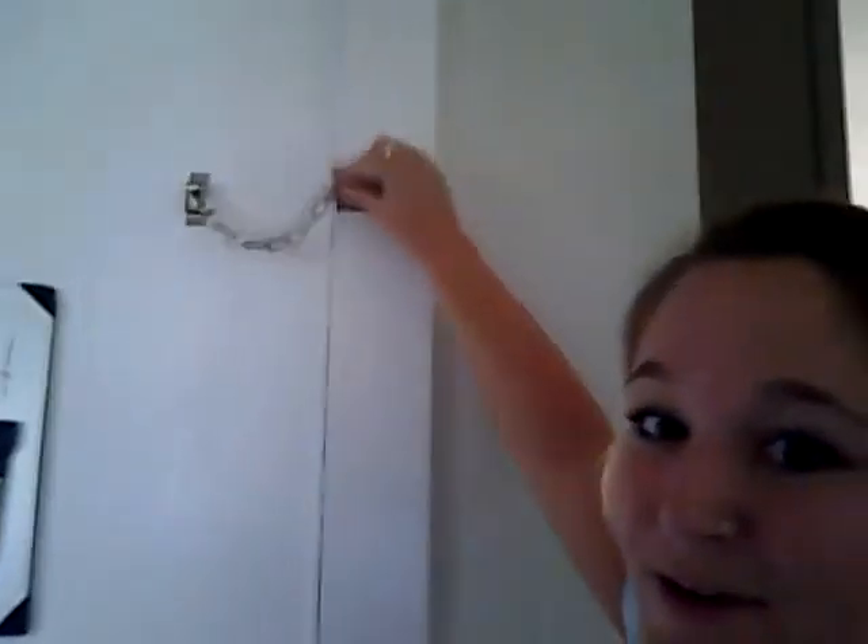We have deadbolts on everything. We just got a new lock on the back door because it was sticky, so they came and replaced it for us, and we've got one on the front door too. We have a little key rack. And then we go upstairs.